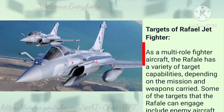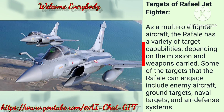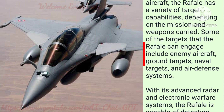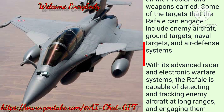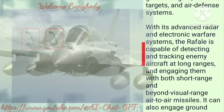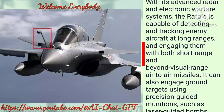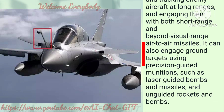Targets of the Rafale Jet Fighter: As a multi-role fighter aircraft, the Rafale has a variety of target capabilities depending on the mission and weapons carried. Some targets include enemy aircraft, ground targets, naval targets, and air defense systems. With its advanced radar and electronic warfare systems, the Rafale is capable of detecting and tracking enemy aircraft at long ranges and engaging them with both short-range and beyond-visual-range air-to-air missiles.